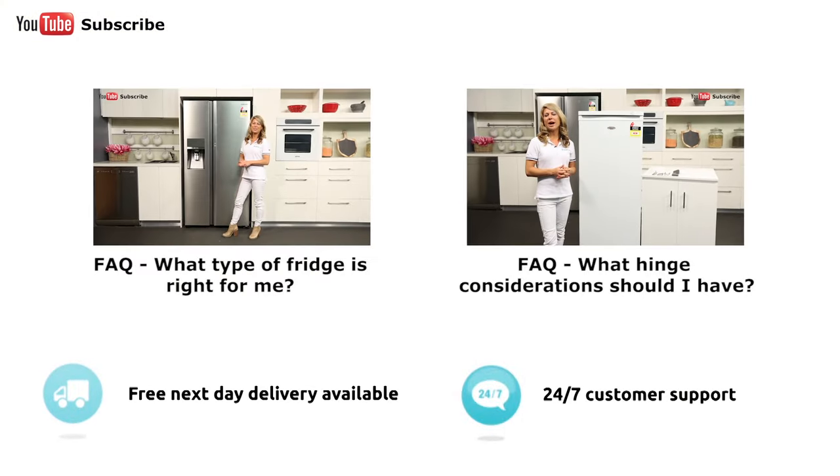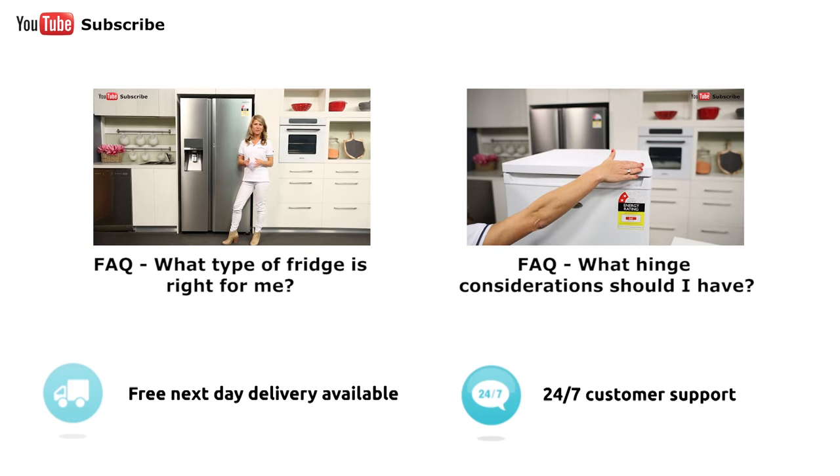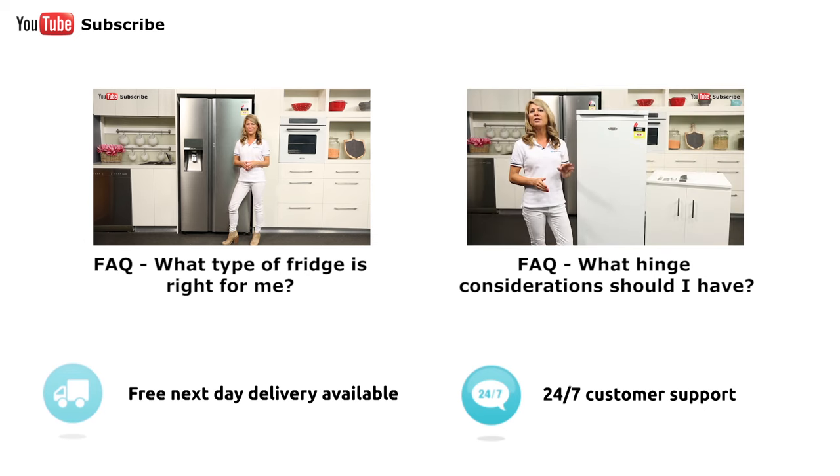We always get asked this question: what type of fridge is right for my kitchen? You need to factor in the layout and size of your kitchen, as well as your personal budget and the number of people living in your household.